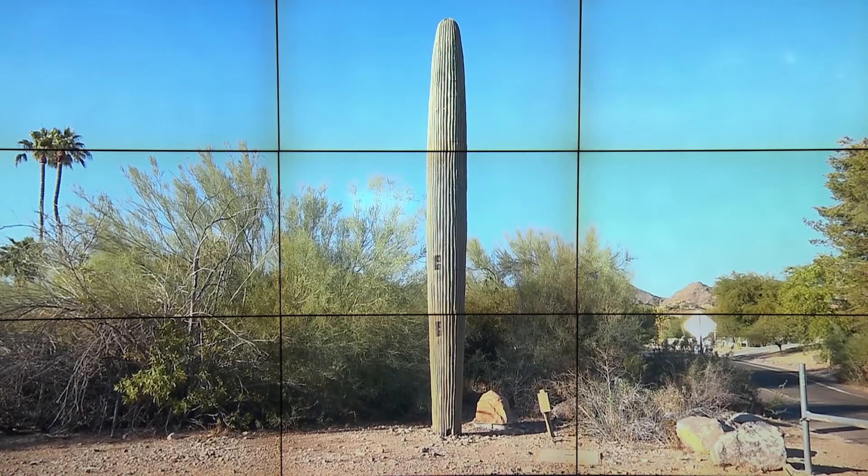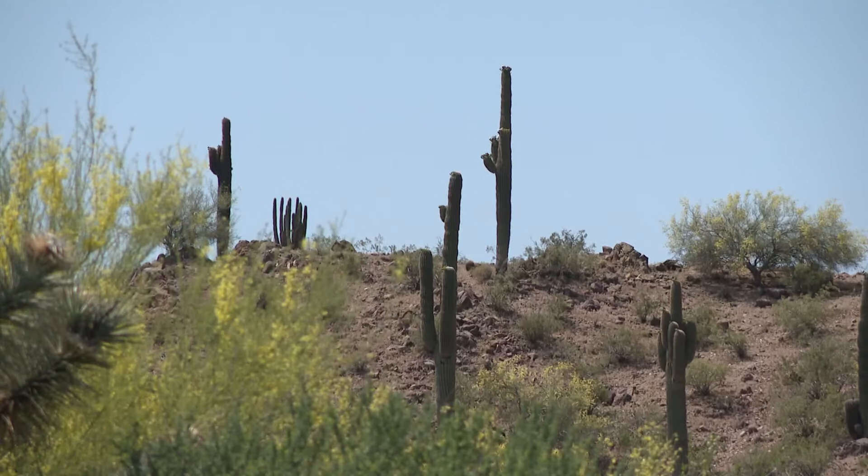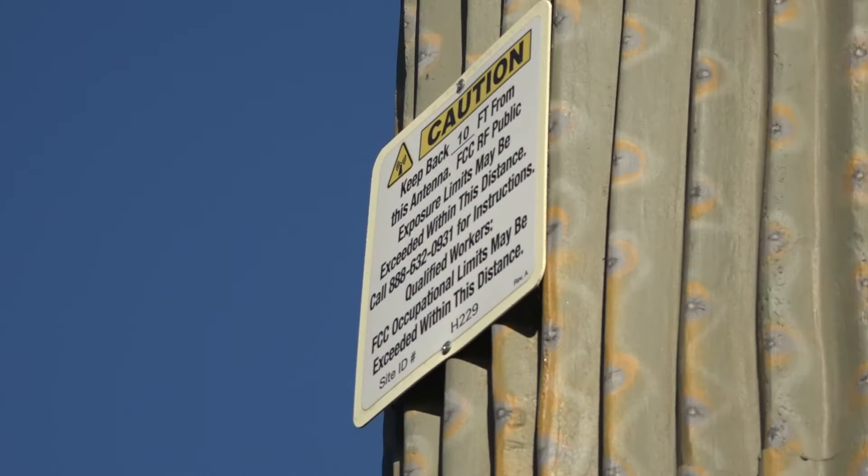New at 10, maybe you've noticed some unusual sights in and around Phoenix — giant saguaro cacti, and they're not real. They're used to conceal wireless towers, and the company behind this high-tech game of hide-and-seek is right here in Arizona. 12 News journalist Kyle Simchuk shows us the great lengths that cities and cell companies go to keep this technology out of sight.